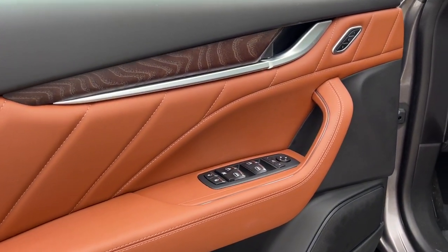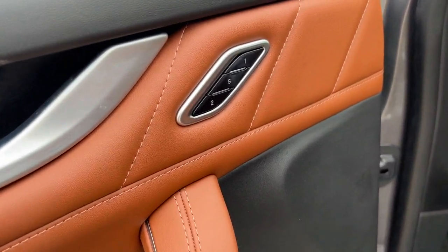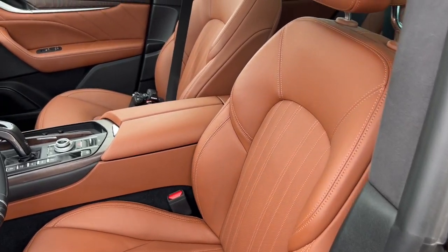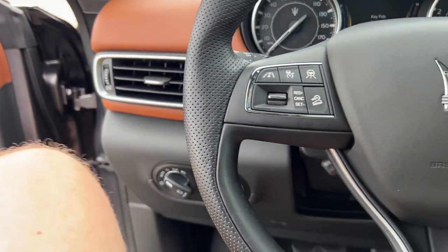Beautiful wood grain interior accents here as well as this incredible tan color. Memory buttons for your power driver's seat, and perforated leather seating in this tan that continues throughout the entire vehicle.